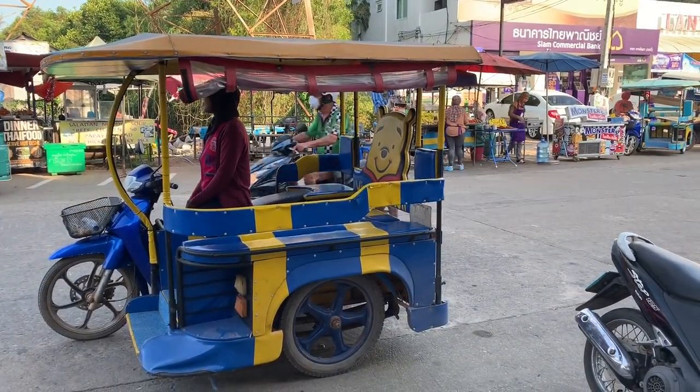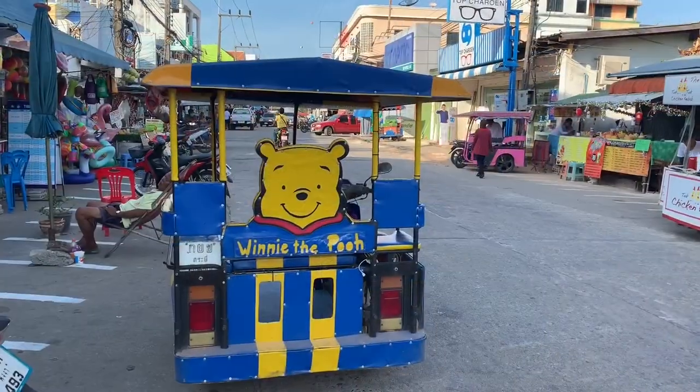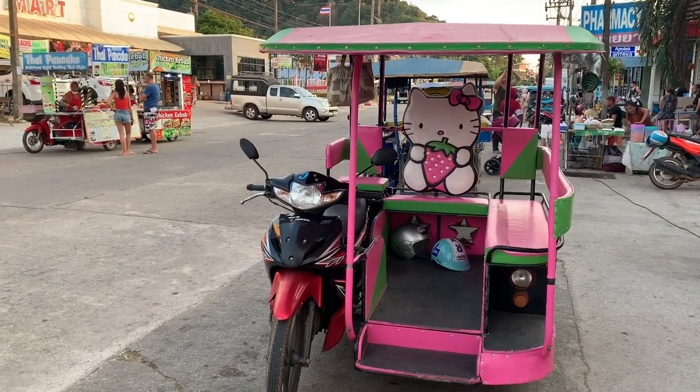That's another fancy tuk-tuk, this time with Winnie the Pooh. Very colorful. Very nice. That's the view from the back — very cute. The best and my favorite at the end: a Hello Kitty tuk-tuk.